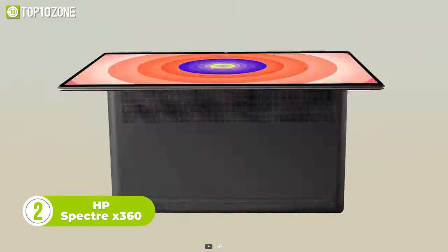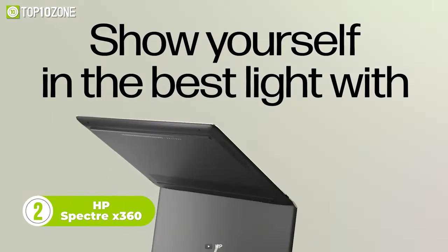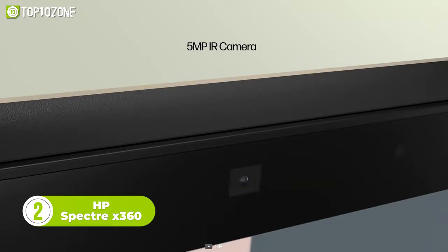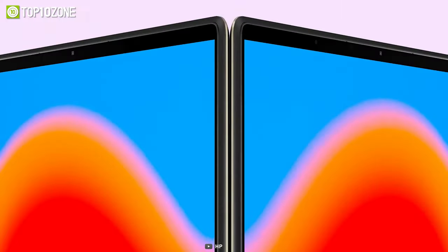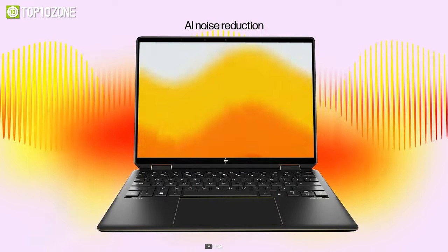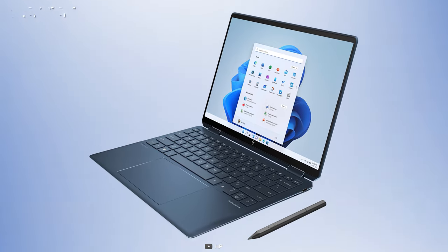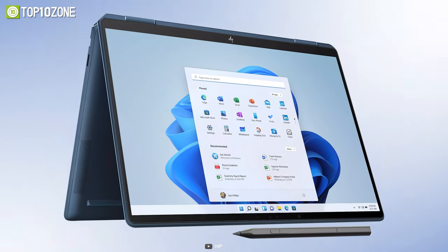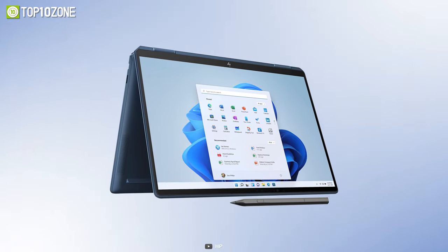Show yourself at your best with the HP Spectre X360. One of the key features is the HP Presence qualified 5-megapixel camera, which is equipped with auto-frame, backlight adjustment, AI noise reduction, and dynamic voice leveling. These advanced features ensure that users look and sound their best during video conferences or online meetings, making the Spectre X360 an ideal choice for professionals or anyone who values high-quality video and audio capabilities.